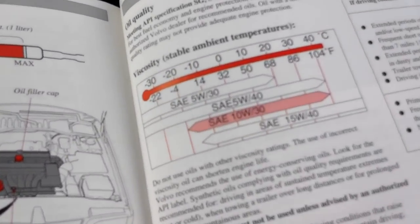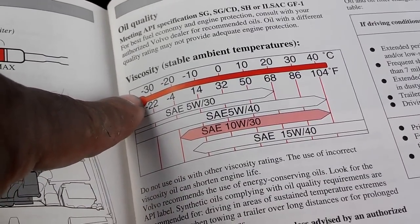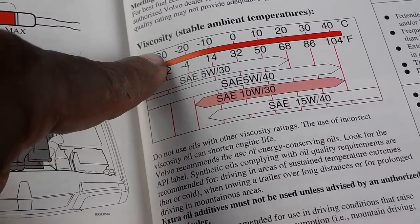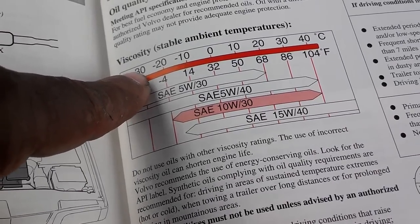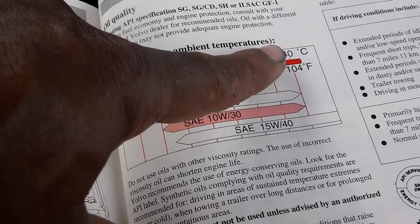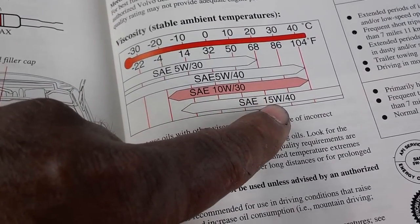As you can tell in my owner's manual, it has a temperature range for my climate and living conditions, and then it has recommended oil based on the temperature of those conditions. Right now I'm in Albuquerque, New Mexico, and the temperature is ranging between 68 and 104 degrees. Based on that, I should probably be running 10W-40 or 15W-40.